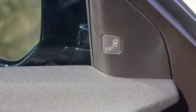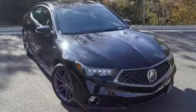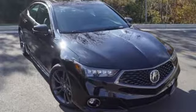Keyless access gets you in. Push Button Start gets you going. Acura Personalized Settings remembers what you like and Bluetooth streams your favorite songs. Feel the Inspiration. Test drive this TLX today.